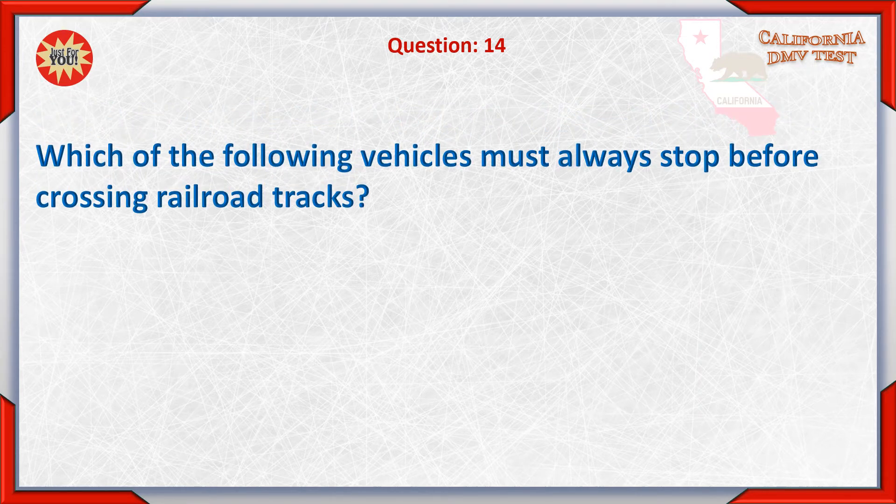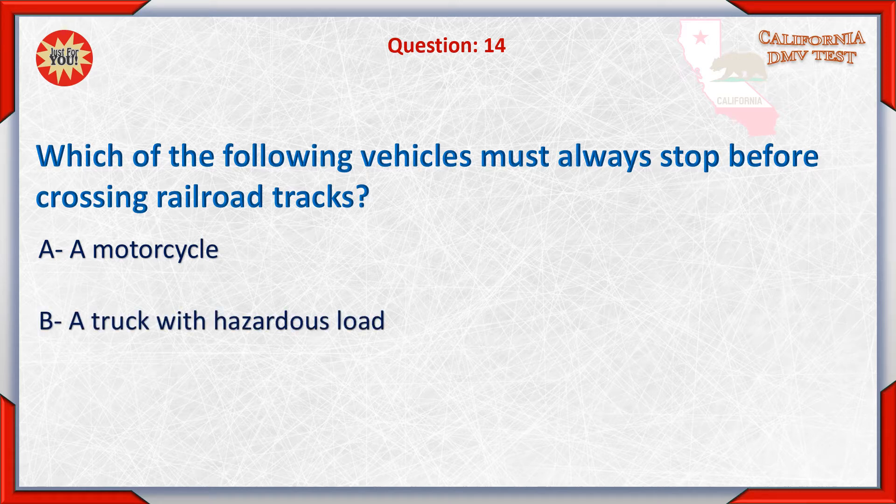Question 14. Which of the following vehicles must always stop before crossing railroad tracks? A. A motorcycle. B. A truck with a hazardous load.